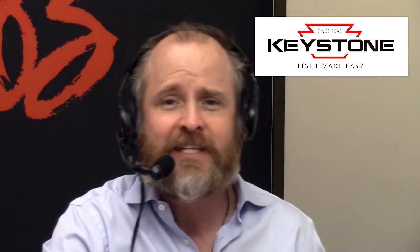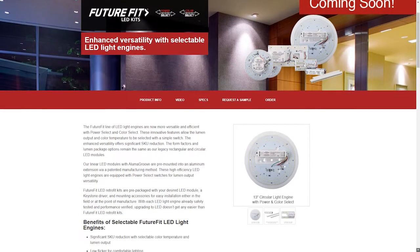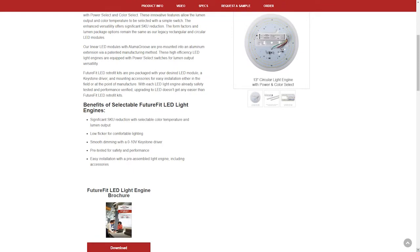This episode of the podcast is brought to you by Keystone Technologies. Go to KeystoneTech.com — light made easy. The Retrofit Kings. They have a great retrofit product: their color selectable LED light engines. These are little retrofit kits you can put into fixtures. I've actually used them in decorative wall sconces in apartment buildings or ceiling fixtures, where you want to keep the aesthetics of the fixture.